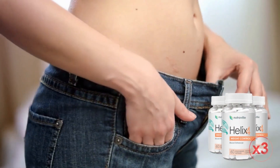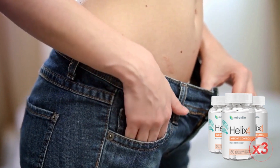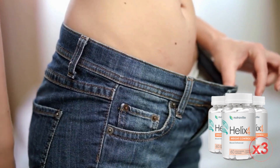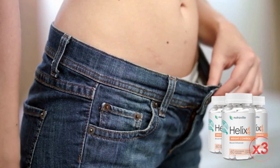Helix 4's ingredients have been scientifically proven to demolish cortisol levels, banish anxiety, evaporate stress, and ensure a great night's sleep for users. So this formula not only helps burn unwanted fat, but can also be used to cure insomnia, calm the brain, reduce bloating, and lower blood pressure.